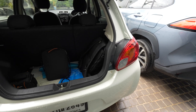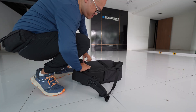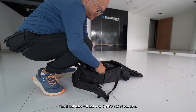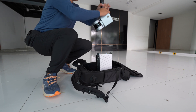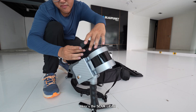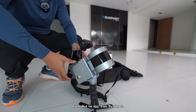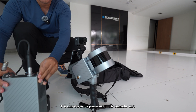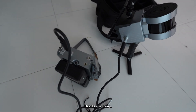This is my scanning gear. Here's my setup.